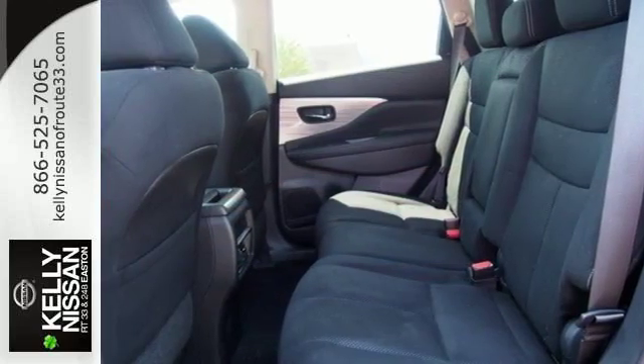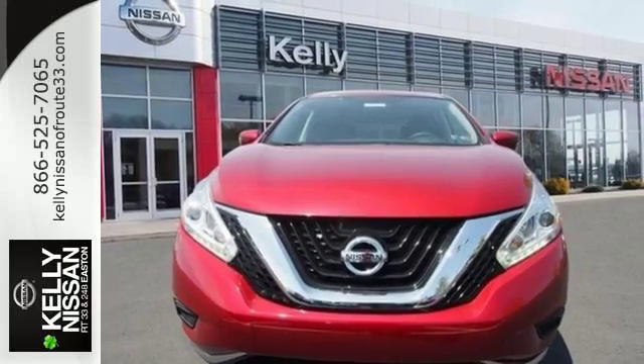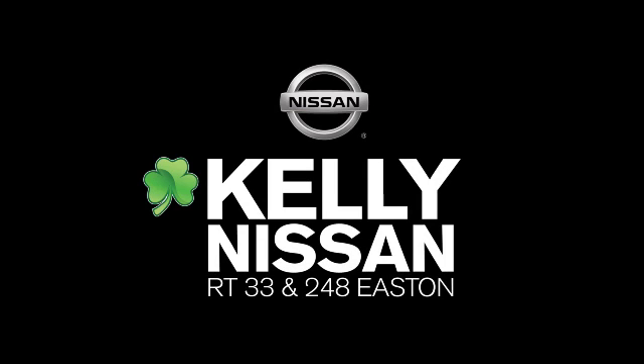This isn't your average bulky SUV. Striking and streamlined. Come see this Nissan Murano for yourself. Kelly Nissan — visit us today on Route 248 and 33 in East End.